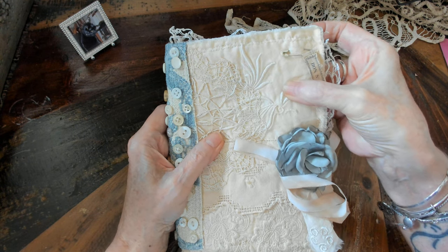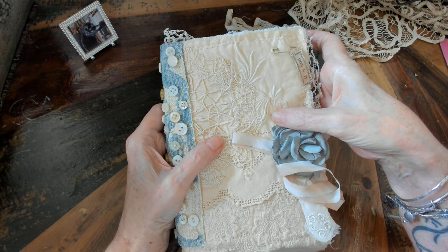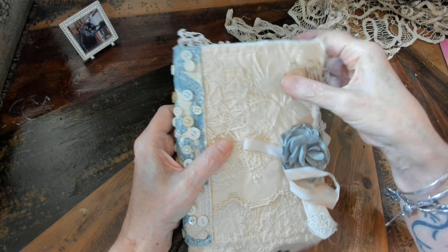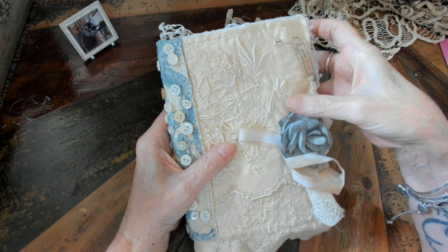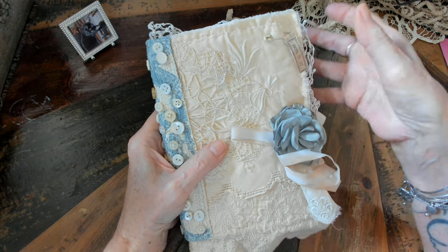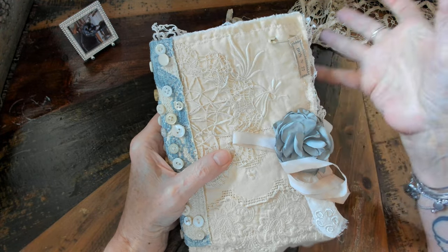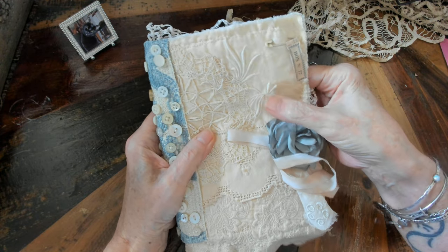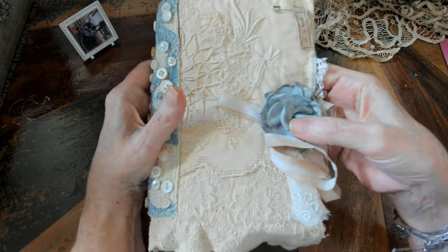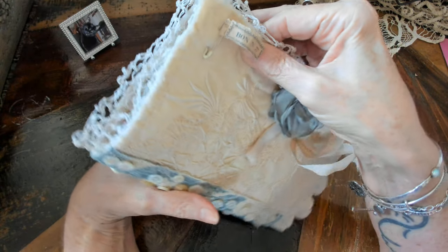In between the layers I used drop cloth — a couple of layers of drop cloth. That's exactly what it is — look up Amazon drop cloth and there are different sizes. I use it for bases in a lot of projects. It's cheap, you can use it as a book cover, you can cover a book with it, you can use it as the inside. I love it.